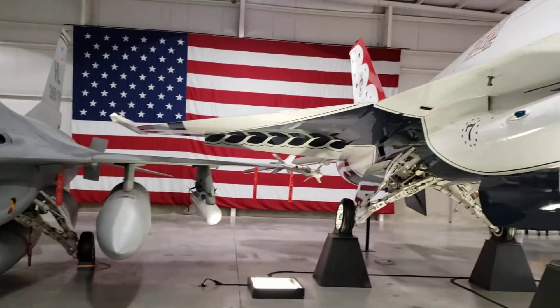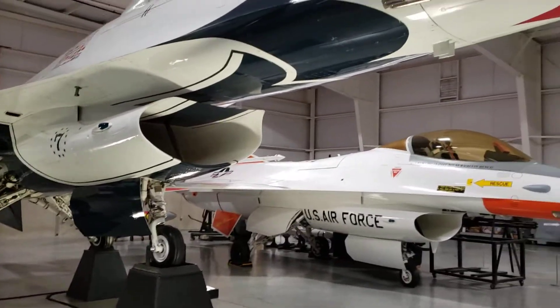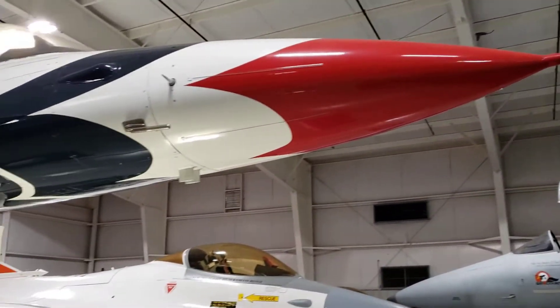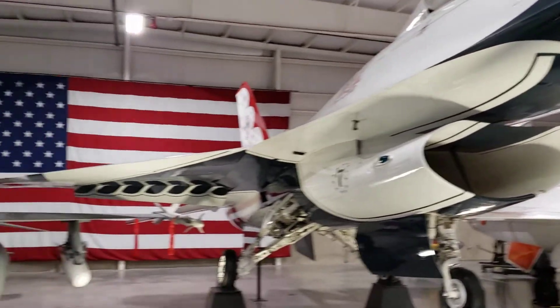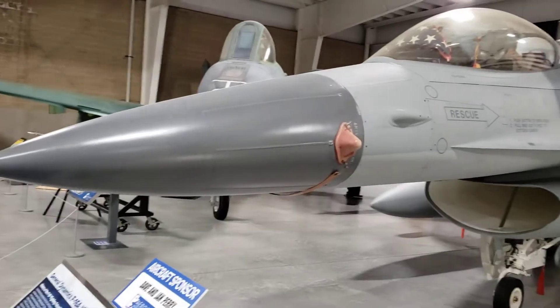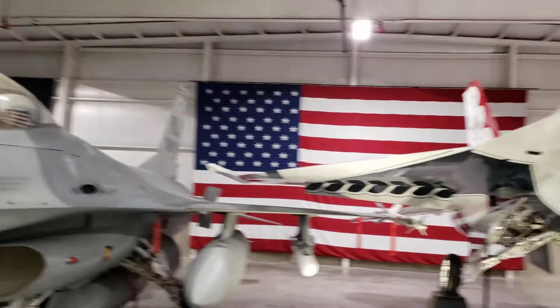They said, what jet do you think you want to fly? I said I want to fly the F-16. They couldn't believe I knew my planes. They highly discouraged me and told me I was lucky if I could ever fly — the only thing I could fly was a C-130. Rude. Here is the Thunderbird, and also an F-16. This was my dream plane.